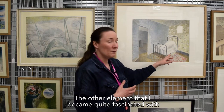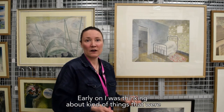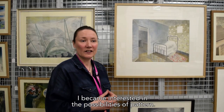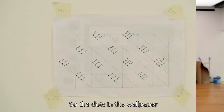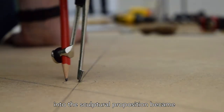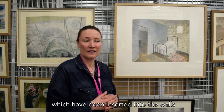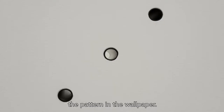The other element I became quite fascinated with was the black dots in the pattern in the wallpaper. Early on I was thinking about things that were like poles or columns, but eventually through my discovery of Enid Marks I became interested in the possibilities of pattern. The dots in the wallpaper, after a long process and many twists and turns, became the extruded steel tubes which have been inserted into the walls, recreating precisely and to scale the pattern in the wallpaper.